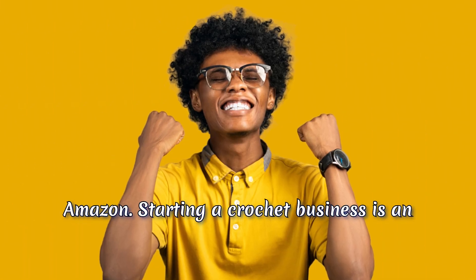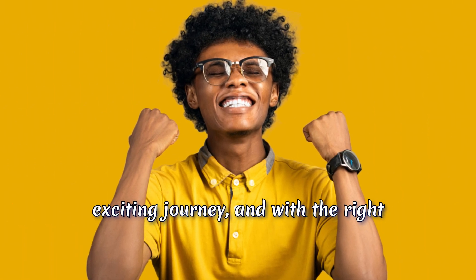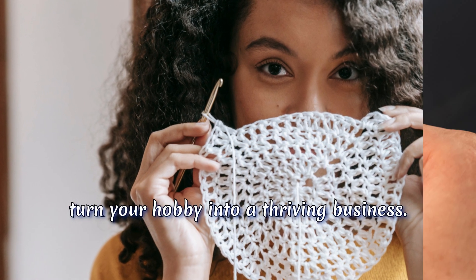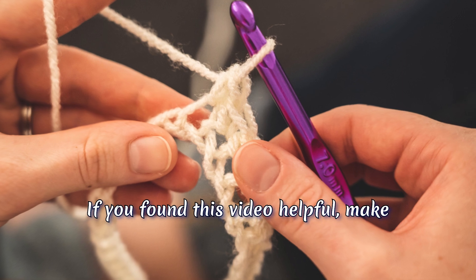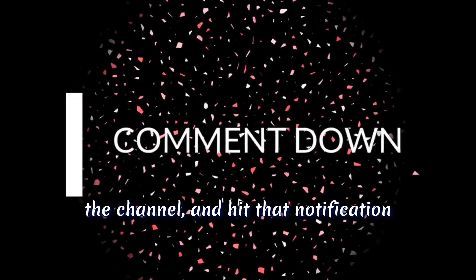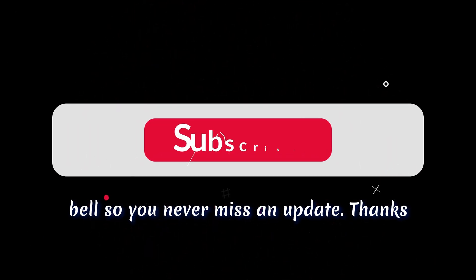Starting a crochet business is an exciting journey, and with the right skills, planning, and passion, you can turn your hobby into a thriving business. If you found this video helpful, make sure to give it a thumbs up, subscribe to the channel, and hit that notification bell so you never miss an update.